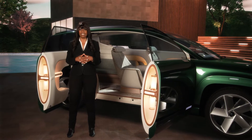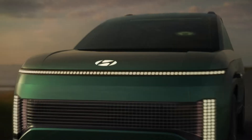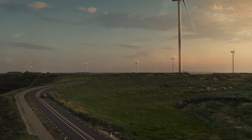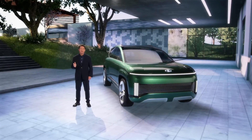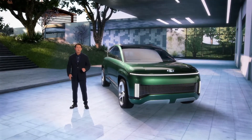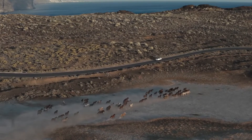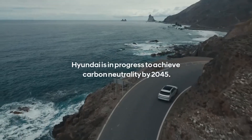Equipped with relevant technology to keep us safe and connected, and a powertrain to reduce our impact on the planet, the 7 and the entire IONIQ family of dedicated battery electric vehicles are strategic parts of our effort to reach complete carbon neutrality by 2045.